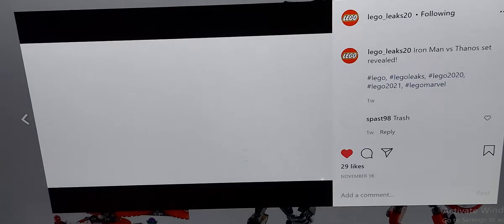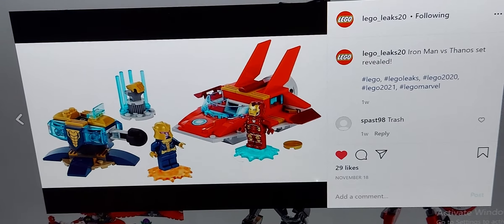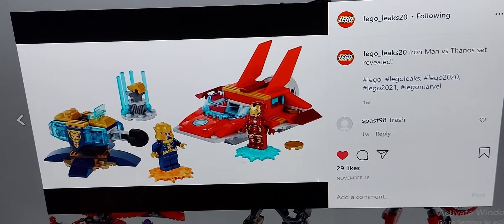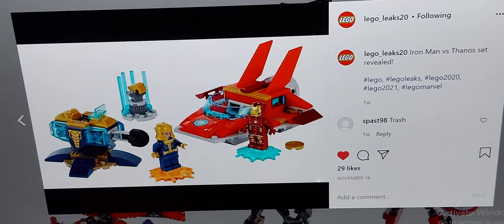The next set I rate near the bottom is the Iron Man vs. Thanos set. There's a lot of potential for this set — I actually saw the earlier designs before it got revealed. I put it higher than the Thor Mech because it comes with new pieces that have never been introduced with LEGO, and the turret is cool, but who really cares?